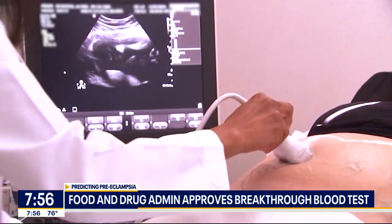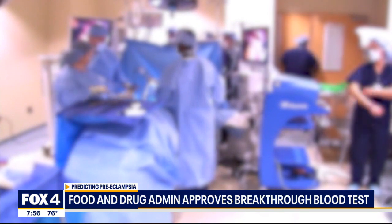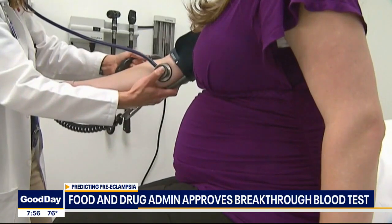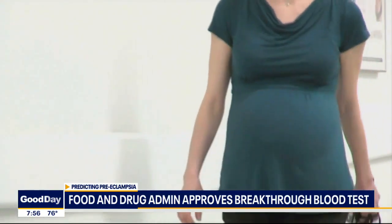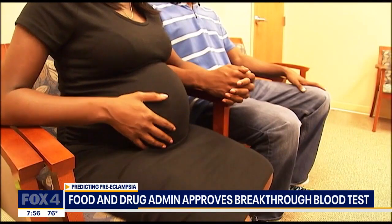The test sounds awesome, but I'm not sure it's going to be used as widely as I was hoping, because some women are totally caught off guard. What you said was key — this would be used in a hospital setting. It's not like every woman who's pregnant is going to get this test, right? That's exactly right. It's not something that would be used in the doctor's office. It would be with women who either have preeclampsia or are suspected to have preeclampsia in the hospital.